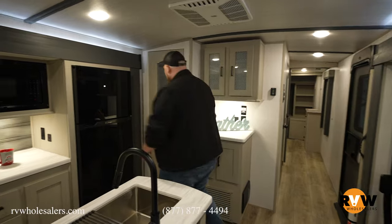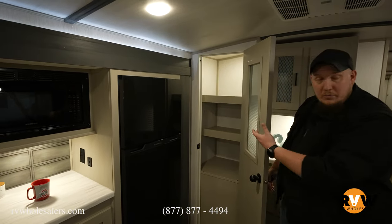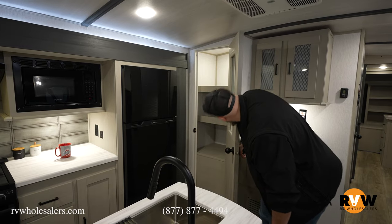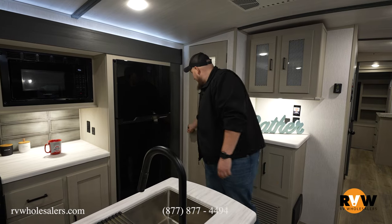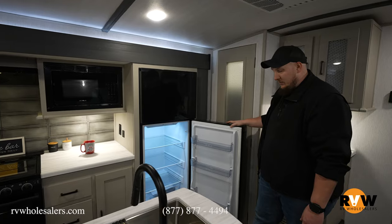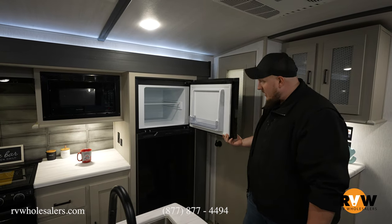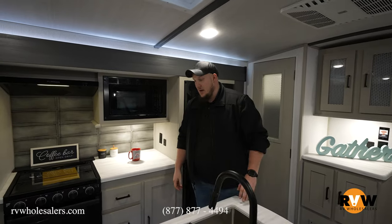Moving along, you also have a nice little closet space with a motion-light activated door for storage — those shelves are removable so you can make it a full closet. Pretty much standard now in all campers, there's a 12-volt refrigerator with plenty of room for a couple gallons of milk. As soon as your battery is on, it is refrigerating — awesome little refrigerator.